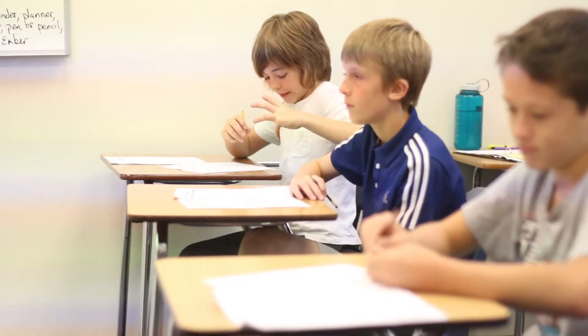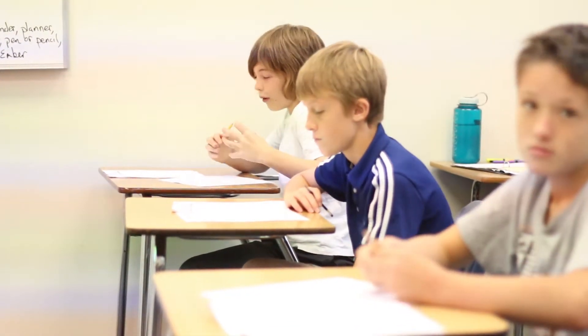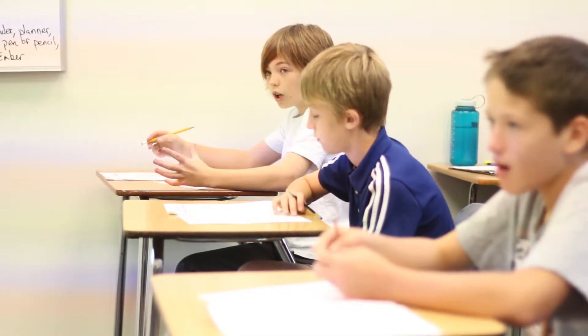This is a brand new curriculum, a brand new elective, and all middle school students will be cycling through the elective at some point this year.